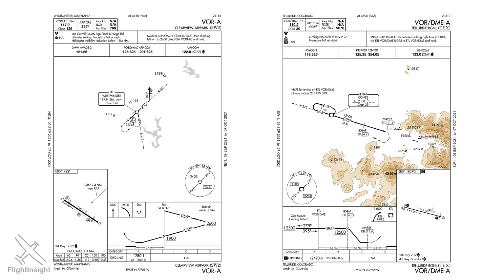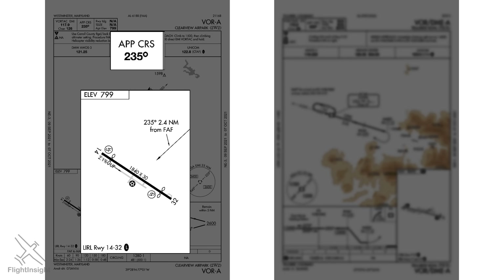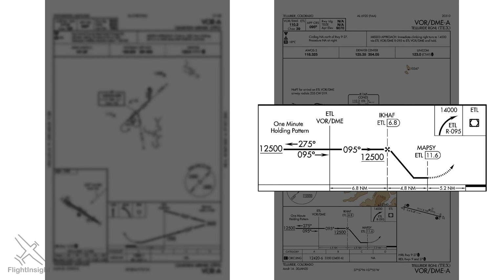One reason why circling-only minimums are given is shown at Clearview: the approach course is 235 degrees, but neither runway 14 nor 32 is aligned with that course. If the final approach course alignment with the runway centerline exceeds 30 degrees, the approach is circling only. Another reason is seen at Telluride — look at that steep angle of descent. Going from MAPSE to the runway threshold involves a descent rate of over 650 feet per nautical mile. A CAT D aircraft approaching at 140 knots would need a descent rate of 1,800 feet per minute to make a straight-in landing to runway 9. There's just no way for that aircraft to make a stable approach with that kind of sink rate, so it'll enter a circling pattern to lose altitude more gradually.